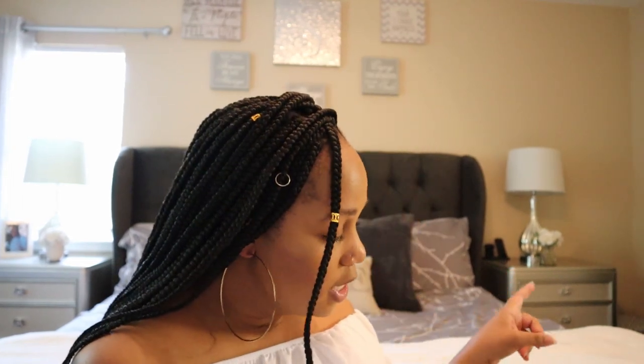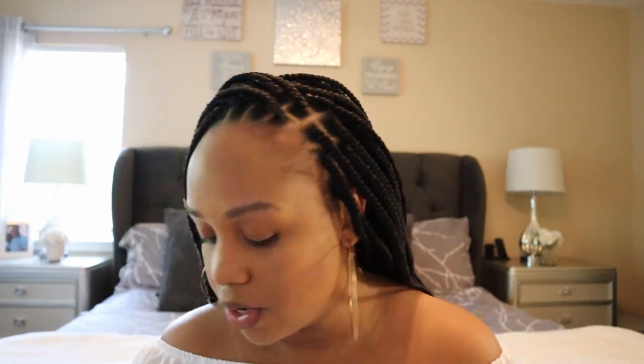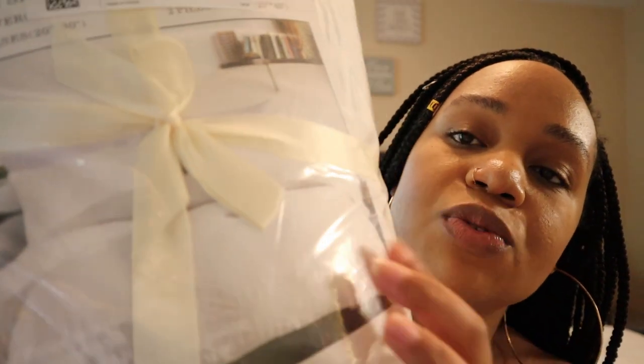One other thing I ordered is this three-piece duvet cover from Amazon in white, king size — it comes with the duvet cover and two pillowcases. It's so cute, nice and white and simple, and I feel like it goes really well with the farmhouse look I'm going for. I'll definitely link this down below if you're interested.